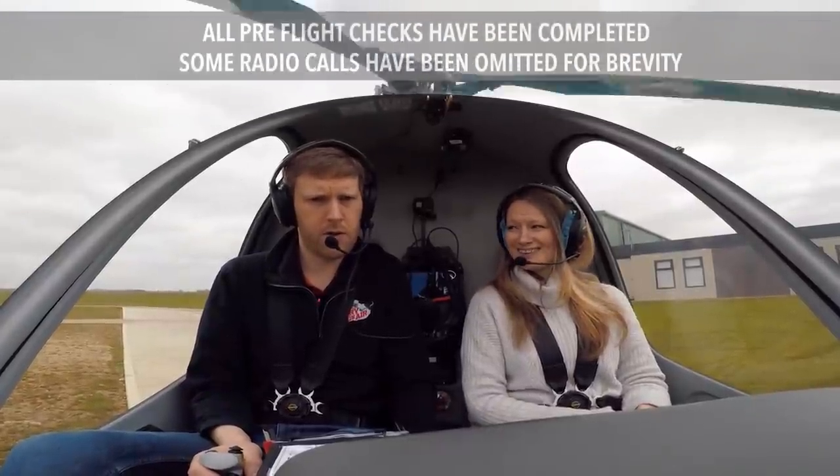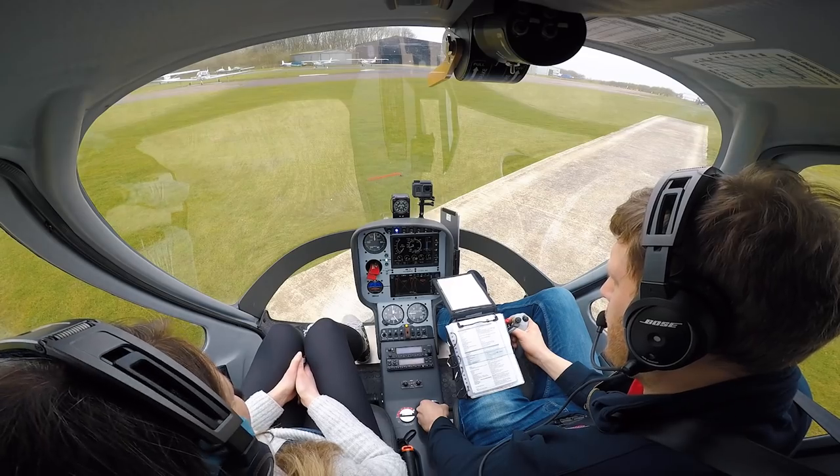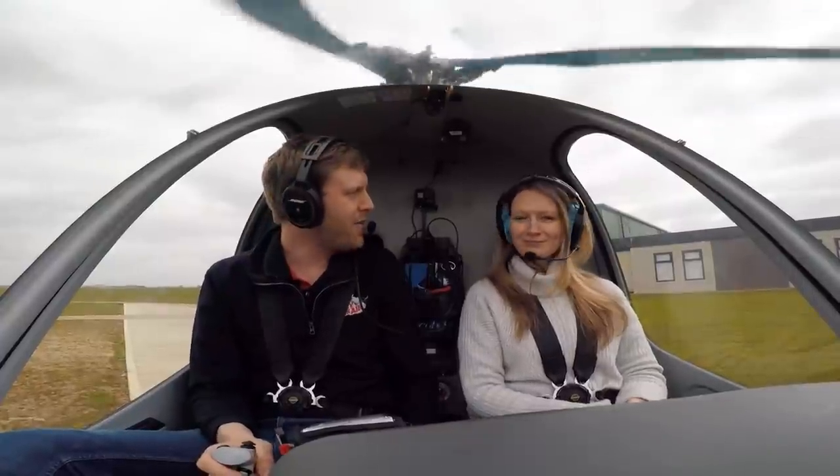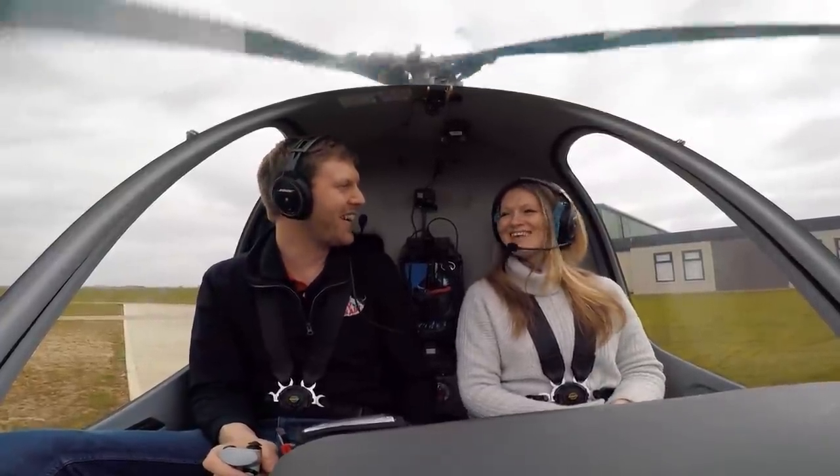That's the belt squeal, which it always does — one of the wonders of belt drive. Are you happy to go for your first ever helicopter flight? Yeah, I'm ready.